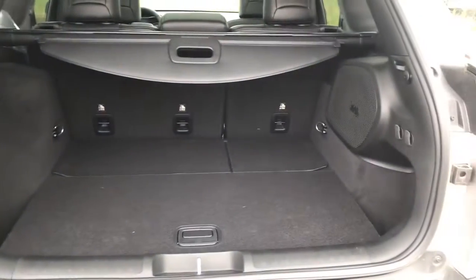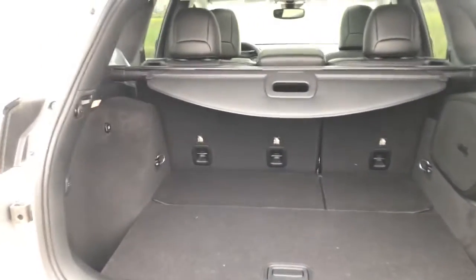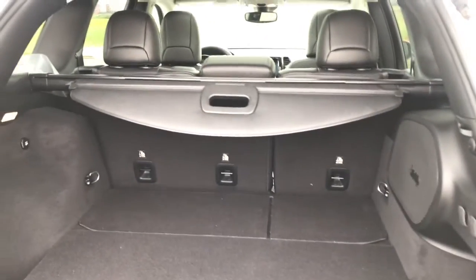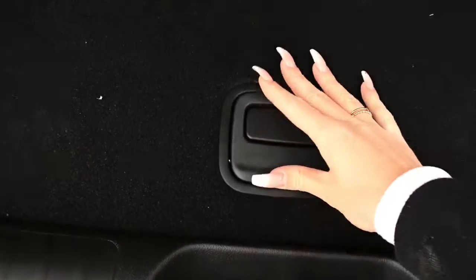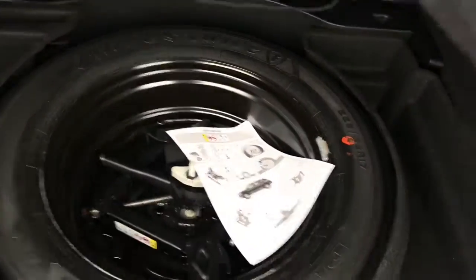And now if we take a look inside we have plenty of storage room. We've got our 9 Alpine speaker system in here with our subwoofer. We do have a rear cargo shade and down here we have our spare tire and a little bit of area for storage.